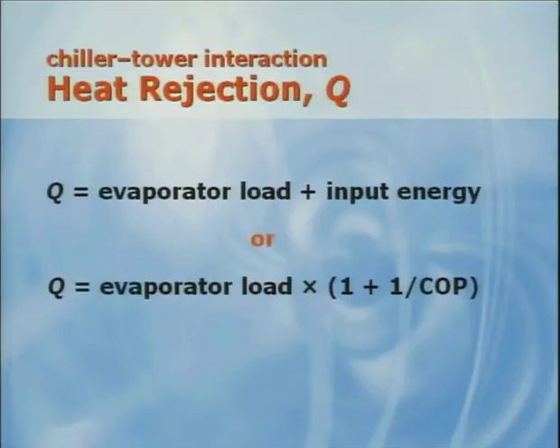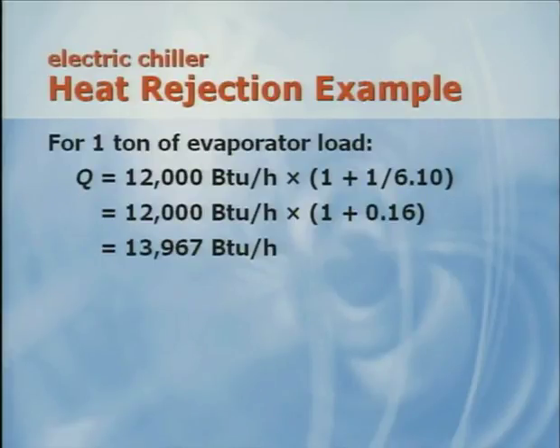The rate of heat rejection to the tower, Q, is the sum of the evaporator load plus the input energy to the compressor. A simple way to calculate Q is to use the COP, coefficient of performance. For each ton of evaporator load, the chiller must reject 12,000 BTUs per hour plus the electric energy input to the motor. Using the ASHRAE 90.1 minimum COP of 6.1, the total amount of heat rejected per ton of cooling is just under 14,000 BTUs per hour.